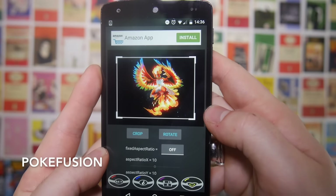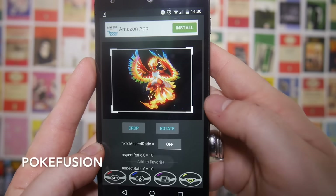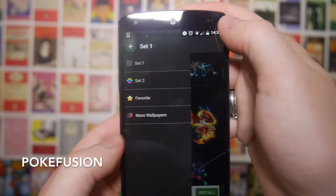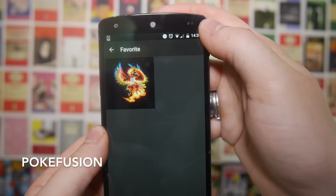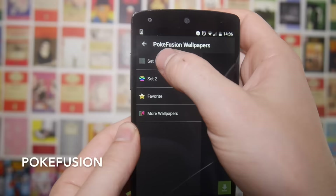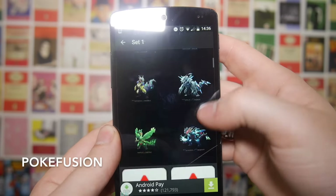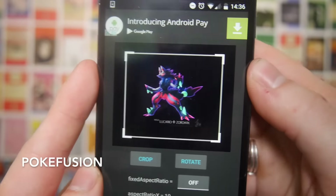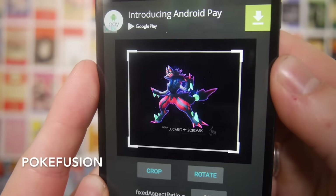There's also an option here so you can just save it to your phone and you can also favorite it, which then gives you quick access in the sidebar to your favorite wallpapers. We'll go back and pick out another one — that's a Lucario and a Zorak I think.